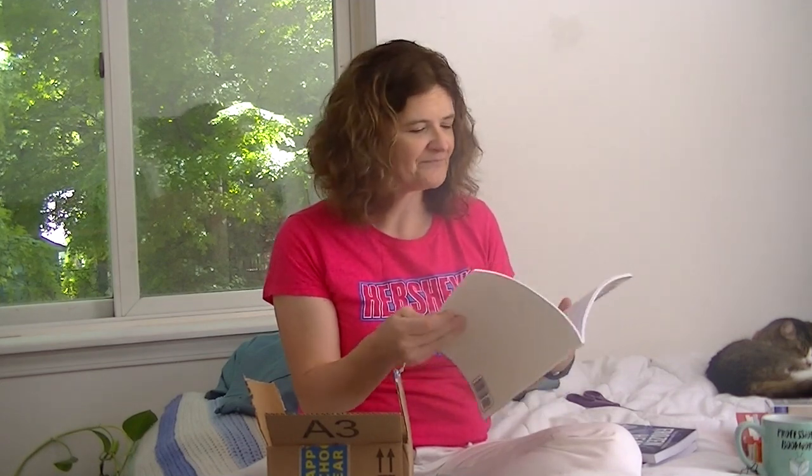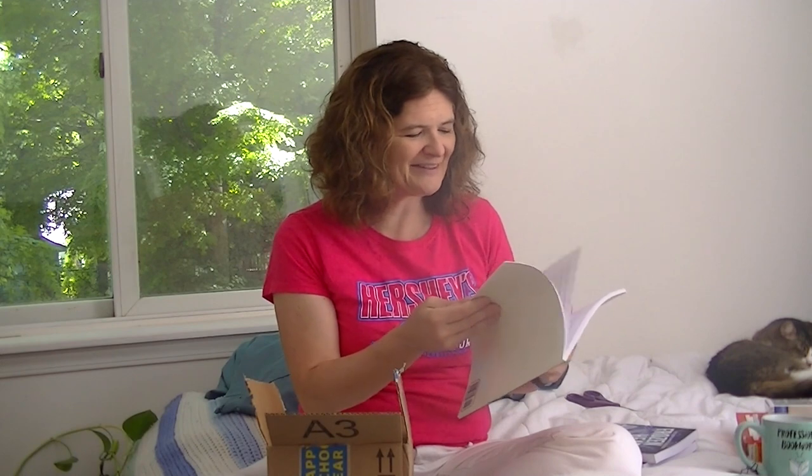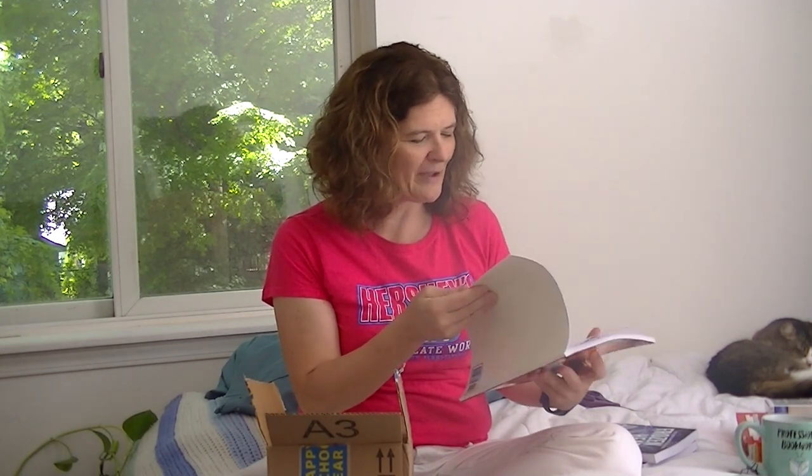I had to take it to work where I had a PDF maker, and I put it in there, took the file home, and sent it to CreateSpace. And this is what I got back.